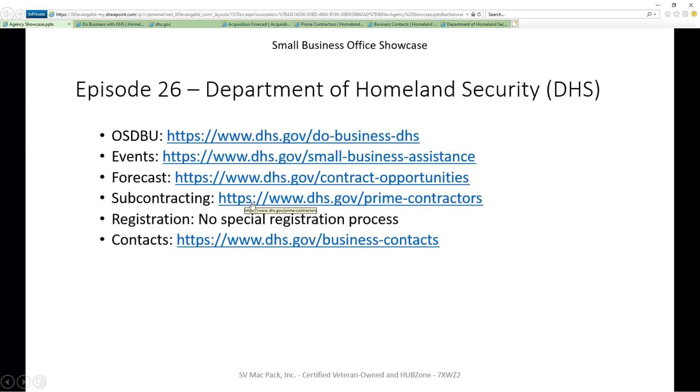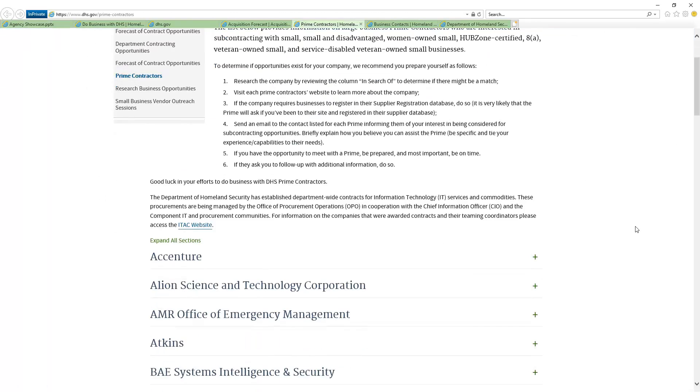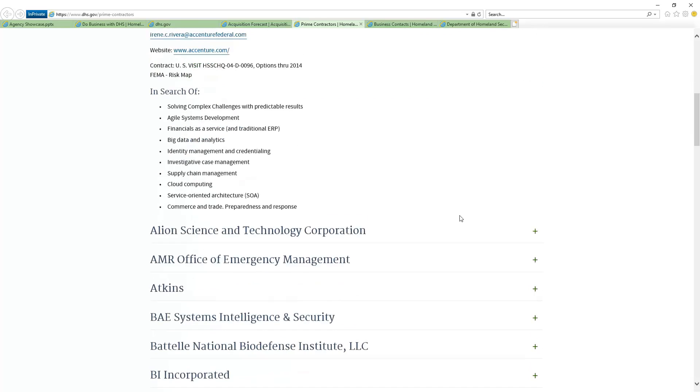Going into the subcontracting, that one is equally valuable. Here they list it as prime contractors. As you come down, you begin to see all these prime contractors and they provide the contact information. You're able to reach out and contact them and begin to build your relationship, see if there's an opportunity for you to move forward as a subcontractor.